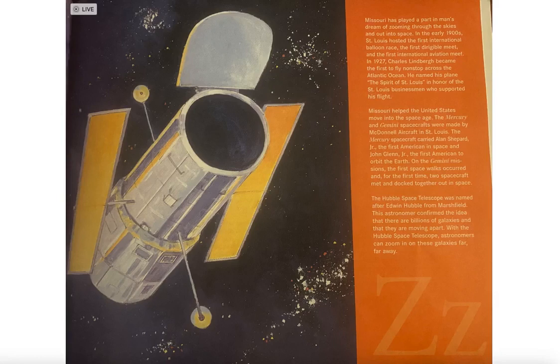The Hubble Space Telescope was named after Edwin Hubble from Marshfield, Missouri. This astronomer confirmed the idea that there are billions of galaxies and that they are moving apart. With the Hubble Space Telescope, astronomers can zoom in on these galaxies far, far away.